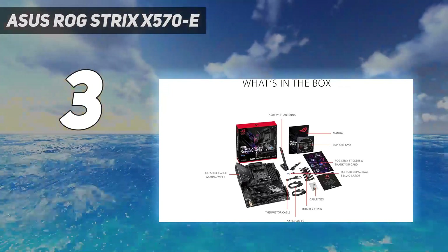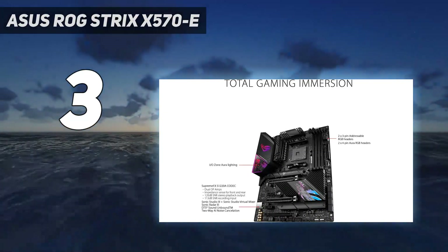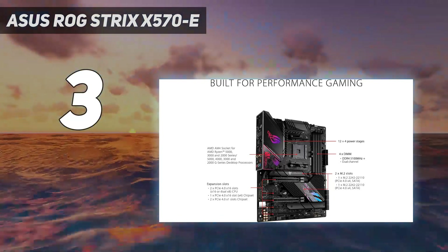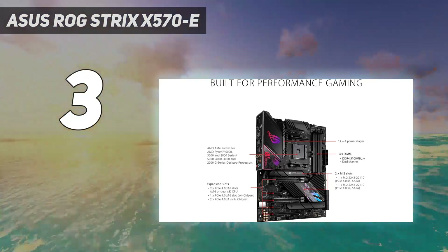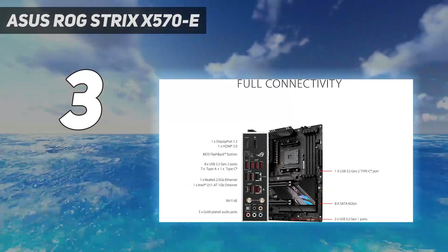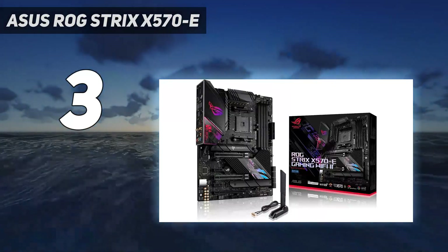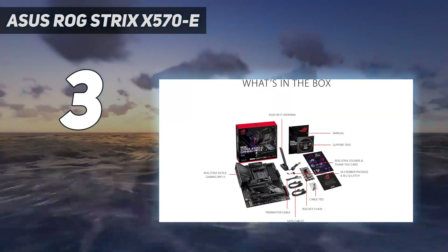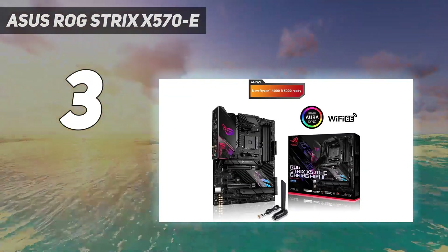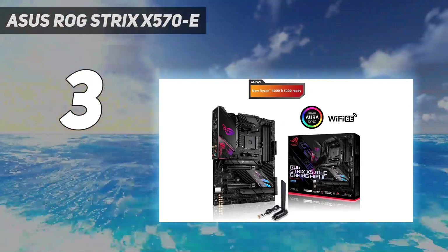Being one of the most important components to consider for a modern PC build, the motherboard is super important, but it's also challenging to get it wrong, so long as you buy one that matches the CPU you intend to install. If we're choosing one that strikes a delicate balance between performance and price for AMD fans, it would be the Asus ROG Strix X570 E-Gaming Wi-Fi. AMD's Ryzen generation of processors is dominating Intel, and this board from Asus is a perfect match.